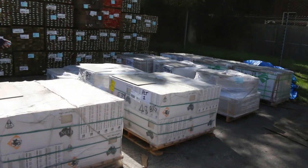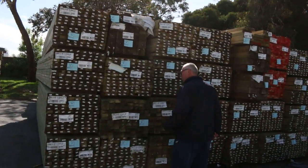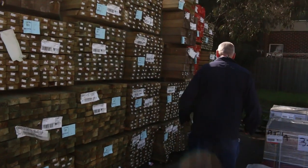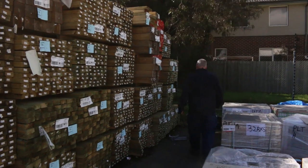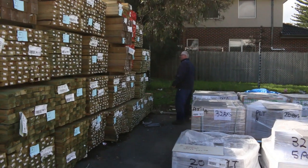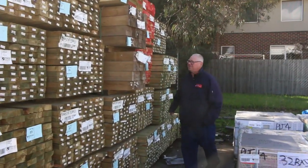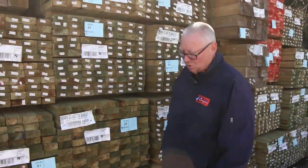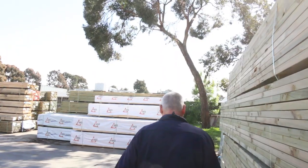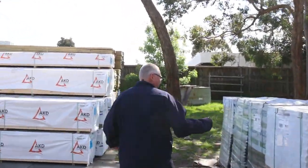Over here that's a nice long length treated pine. We've got 90 by 45 — I can see 5.4s and 6-meter lengths there as well. In this row you've got some 190 by 45 treated pine down the back, a pack of 6-meters, also some 140 by 45 treated pine 6-meters as well. Some nice long length treated pine.